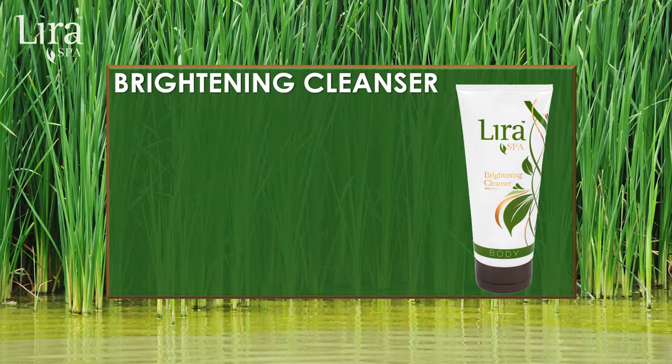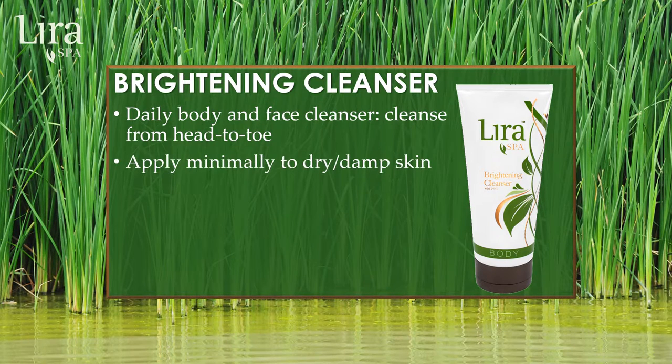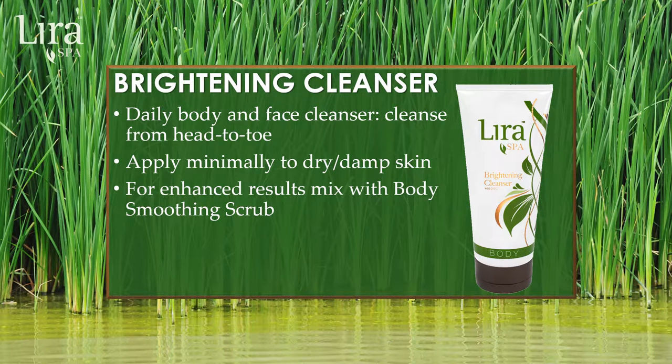The Silky Smooth Body Brightening Cleanser furthers the exfoliation process with lactic acid. The universal formulation enables you to use this silky goodness on body and face for a head-to-toe brightening experience. Using the cleanser on dry to damp skin offers the best brightening experience immediately during treatment. As you add a small amount of water, the silky lather will provide additional slip without over-drying the skin. Try enhancing with a little bit of the smoothing scrub for a better exfoliating and cleansing effect.